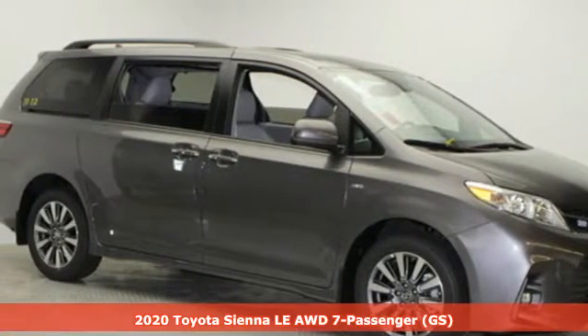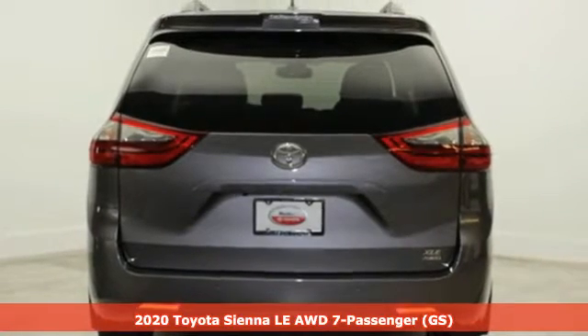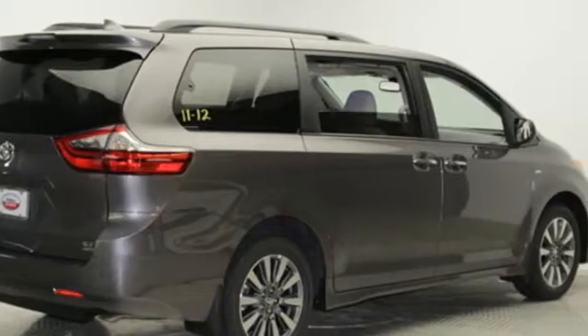Here's a new 2020 Toyota Sienna — cul-de-sac cred comes standard with this spacious and stylish minivan. A great vehicle is comprised of great features like these.